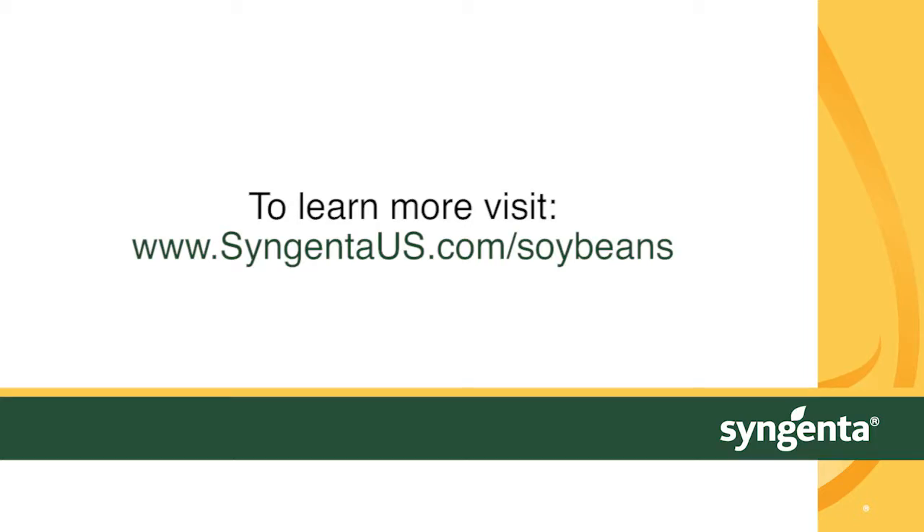a good portfolio from start to finish. To learn more about the Syngenta soybean herbicide portfolio, speak with your local Syngenta retailer or visit www.SyngentaUS.com/soybeans.